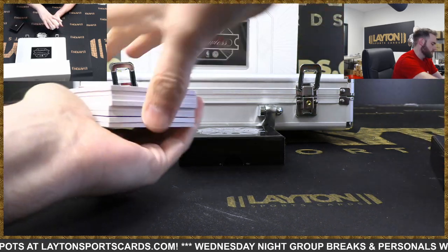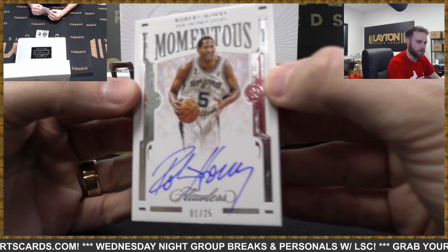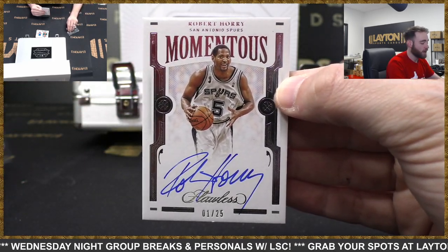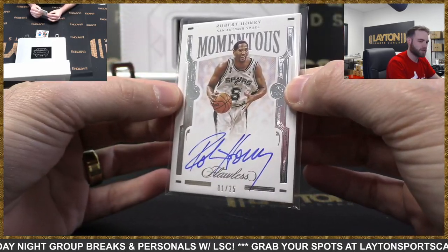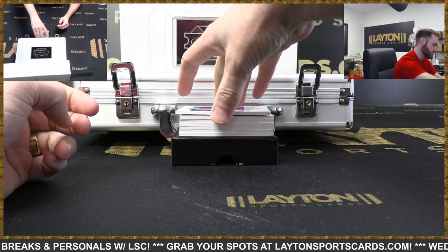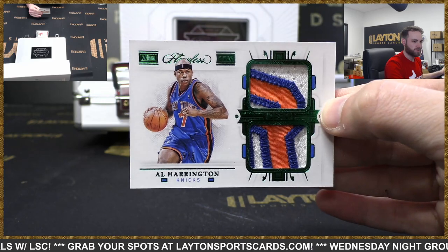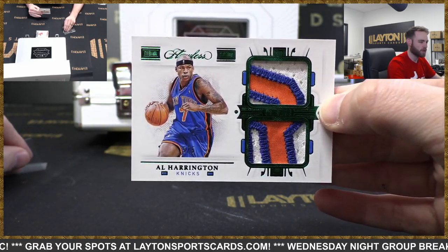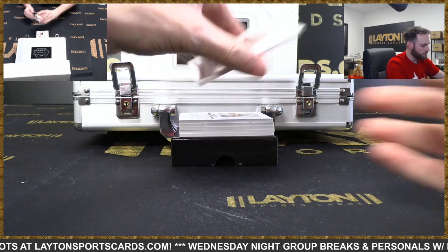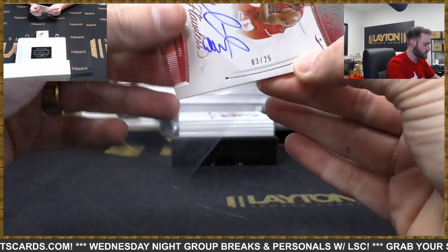There's an auto on top - nice one. Knicks, cool patches - so no logo man. Got our relic right there. Auto number to 25 for the Bulls - BJ Armstrong. There you go, Chicago Legendary Scripts.